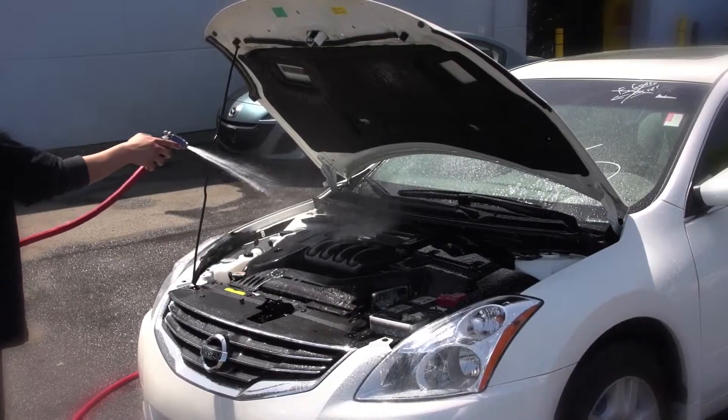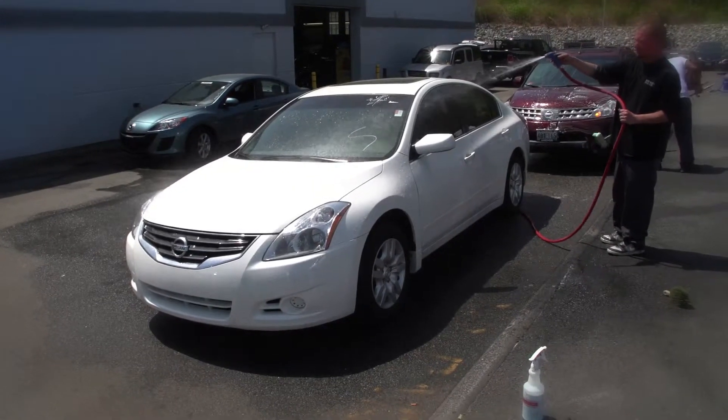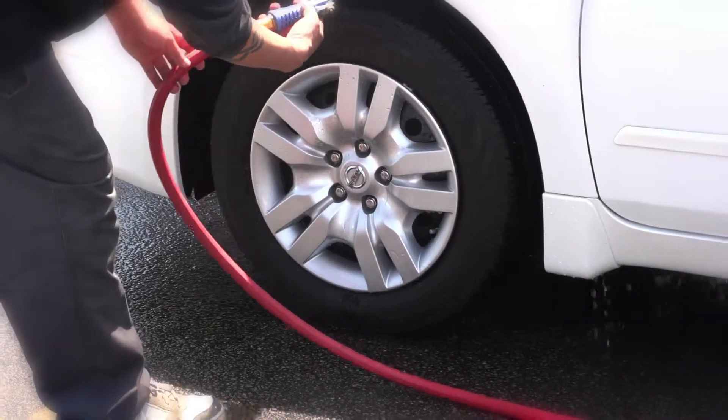We can return your vehicle to like-new condition within 4-5 hours with old-fashioned techniques mixed with state-of-the-art tools and cleaners.